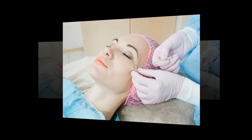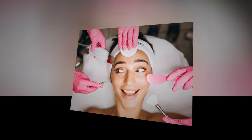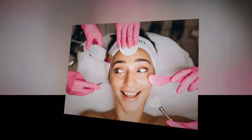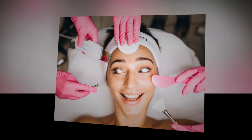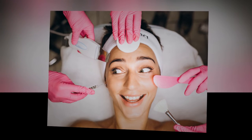Laser resurfacing. This is a skin peeling using a laser that triggers natural regeneration by controlled damage to the epidermis. It treats signs of aging, ptosis, pigmentation, wrinkles, acne, scars, and scars. The procedure is effective but painful, has a seasonality, and is characterized by a fairly long period of rehabilitation.